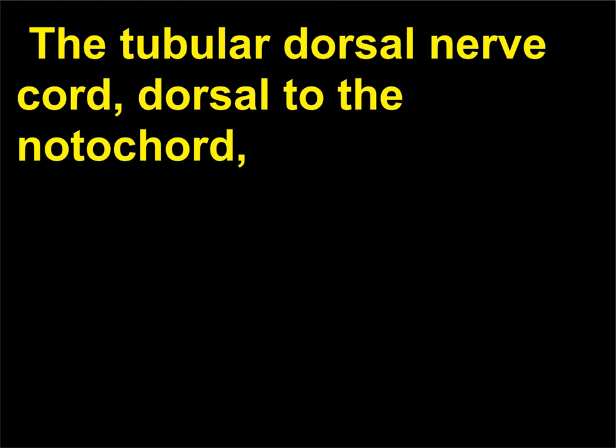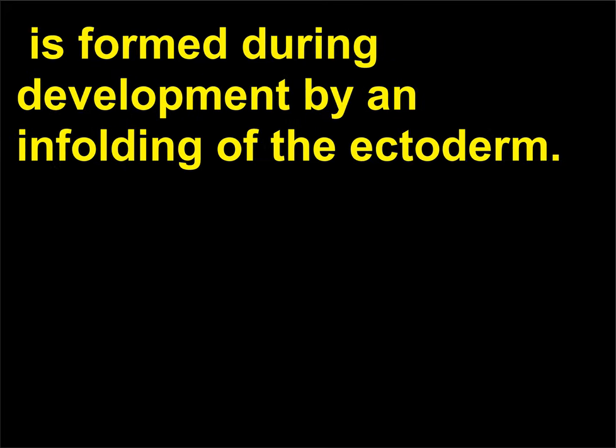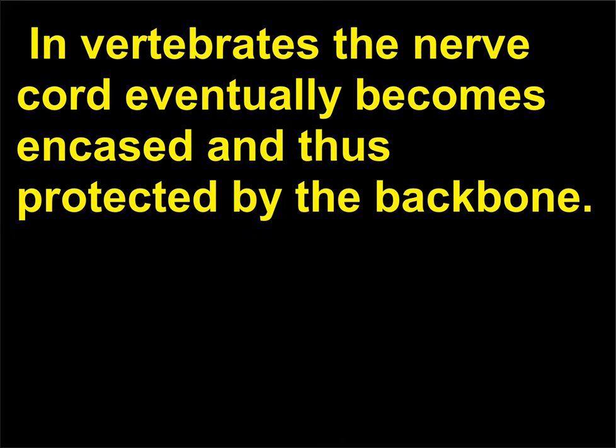The tubular dorsal nerve chord, dorsal to the notochord, is formed during development by an enfolding of the ectoderm. In vertebrates the nerve chord eventually becomes encased and thus protected by the backbone.